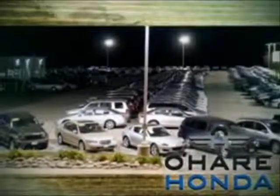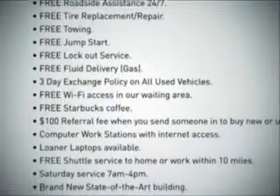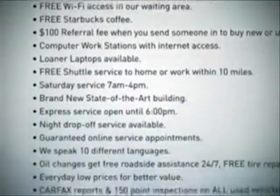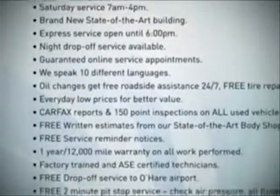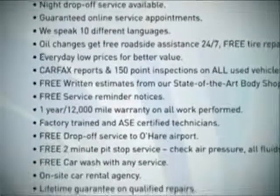We deliver the extras you don't expect, like emergency rental cars, tire replacement and repair, 24-7 roadside assistance, and more. And with an A-plus rating from the Better Business Bureau, everyday low prices, a three-day exchange policy, and a rigorous 150-point inspection on all used vehicles — why shop anywhere else?